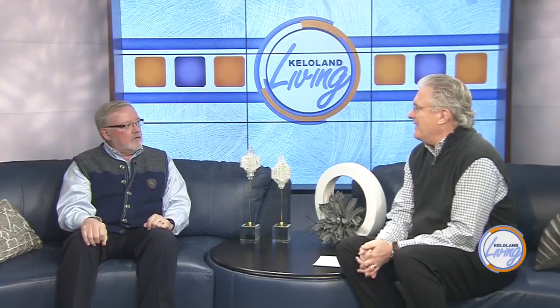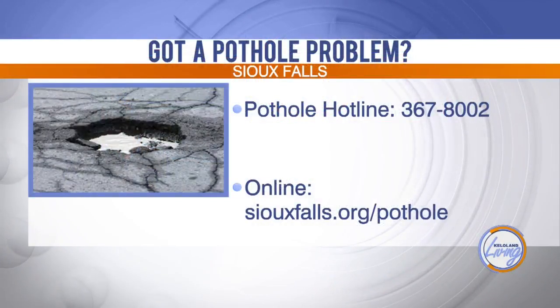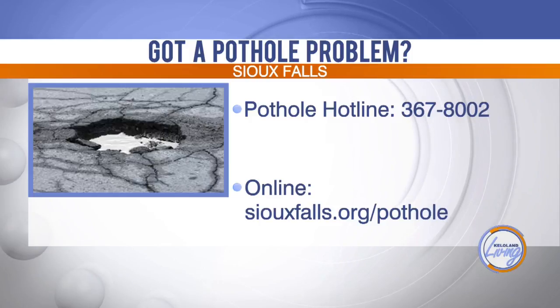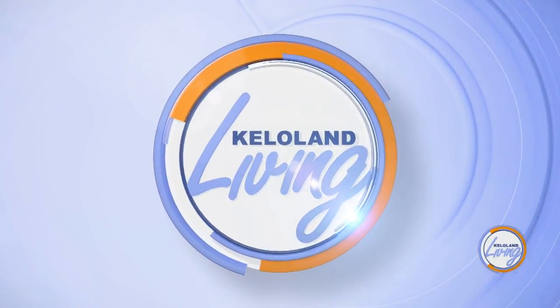Good info, thanks Galen. That was really good — we could probably talk 20 more minutes on this. If you've got a bumpier than usual route to wherever you're headed in Sioux Falls, the city does want to know about it. You can call the Pothole Patrol at 367-8002 or go online to siouxfalls.org/pothole. Coming up, we're going to tell you about an event that has you ditching your warm car for some fresh air. Stay with us, we'll be right back.